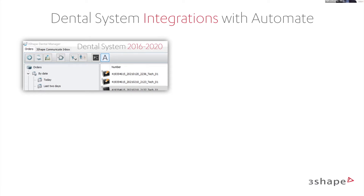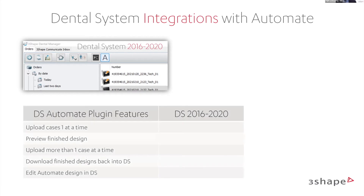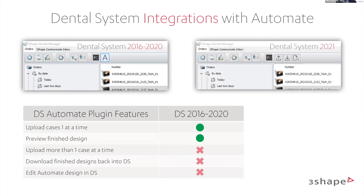With Dental System 2016 to 2020, you can upload one case at a time and preview the finished design, but you cannot upload more than one case, download the finished design back to Dental System, or edit it. Luckily we just launched 2021, and with 2021 you can upload more than one case at a time, download finished designs back into Dental System, and edit Automate cases in your Dental System as well.